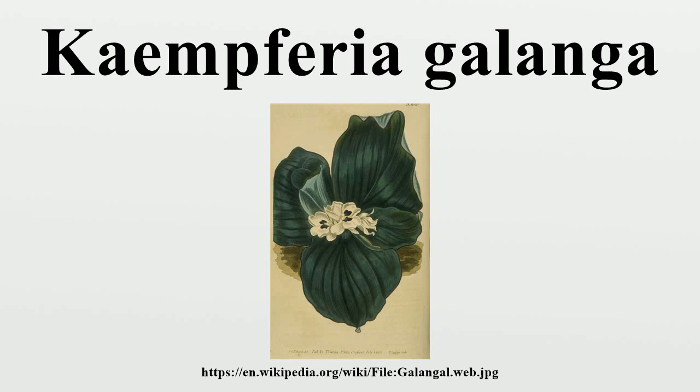The rhizomes of aromatic ginger have been reported to include cineol, borneol, terpinene, camphene, kaempferol, kaempferide, cinnamaldehyde, p-methoxycinnamic acid, ethyl cinnamate, and ethyl p-methoxycinnamate.